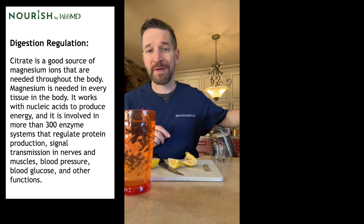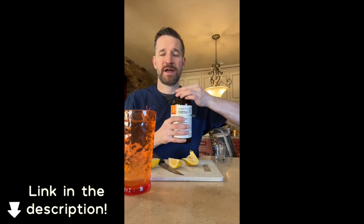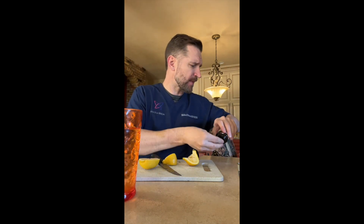Do you ever feel tired, joint pains, headache? Well, it's probably because you're dehydrated, and you're most dehydrated first thing in the morning. Try to drink three or four liters of water a day. Citrate helps gut absorption of essential minerals. I'm going to get some three-six-nine blend of omega acids, lemon in there as well. I'll grab a couple of vitamin D and some magnesium.